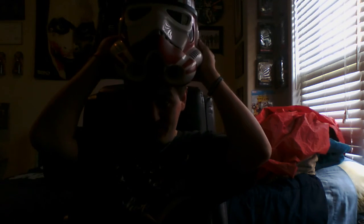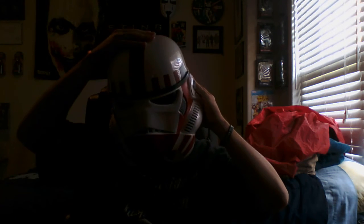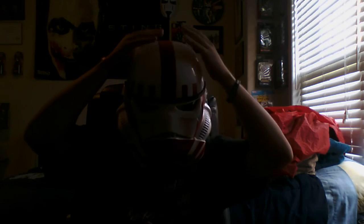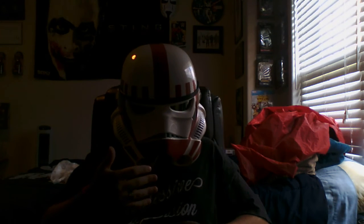I'll put it on for you. And of course it does the voice changing too, but it's not all that great, so don't get too excited when you buy this.